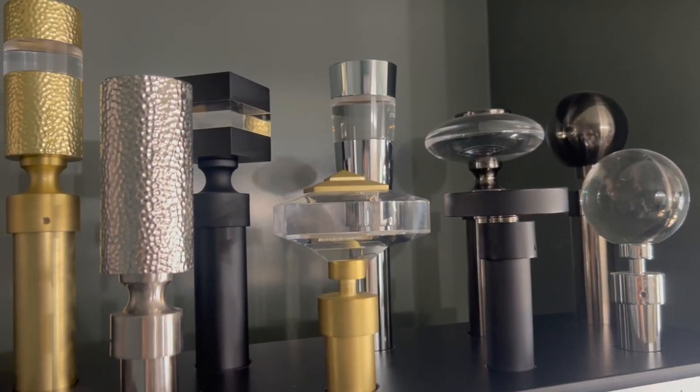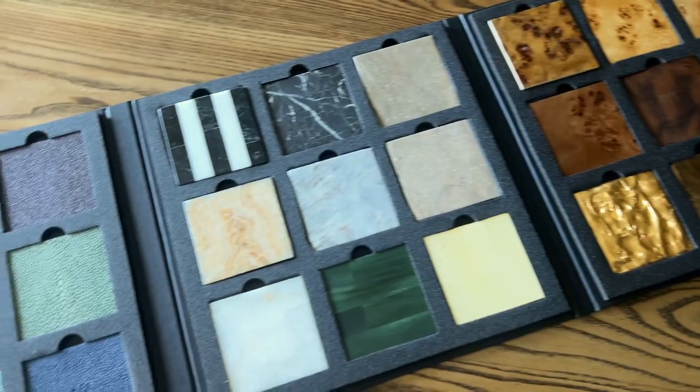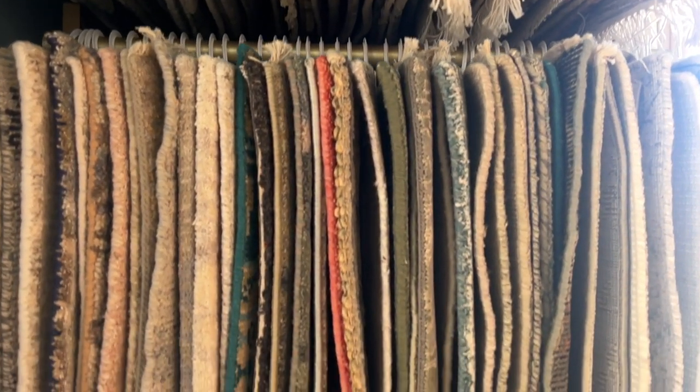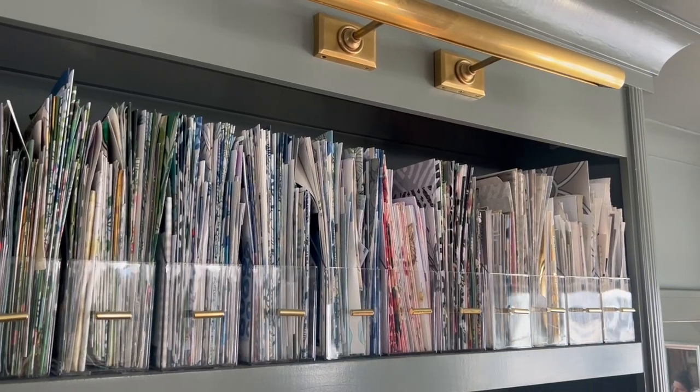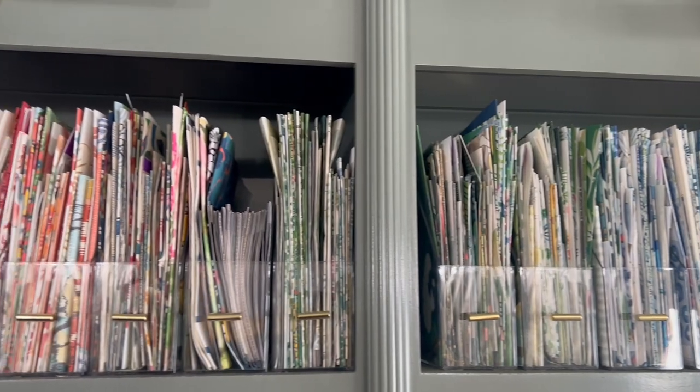As well as drapery hardware selections, unique furniture finishes, and rug samples with varying styles and purposes. We love incorporating fun wallpapers into our design projects whenever it aligns with our client's vision.